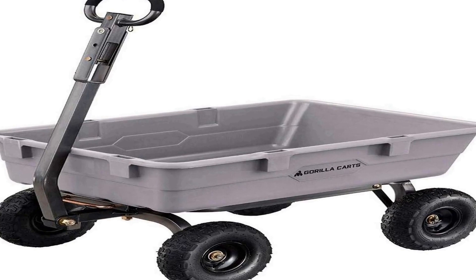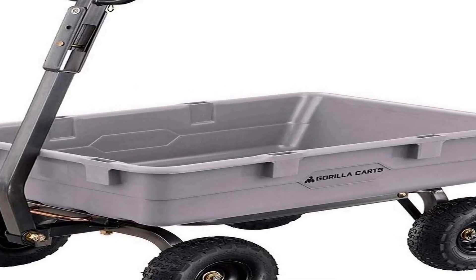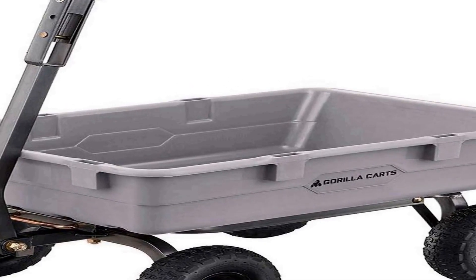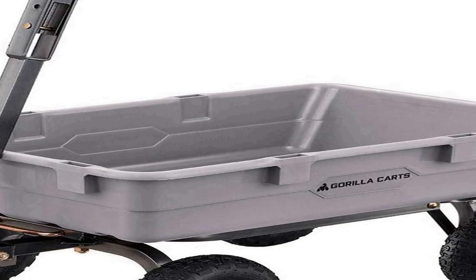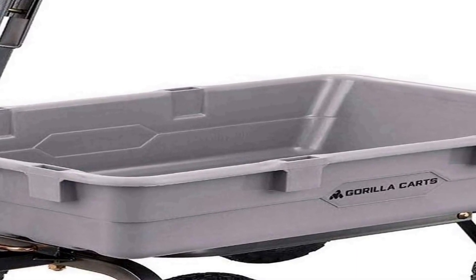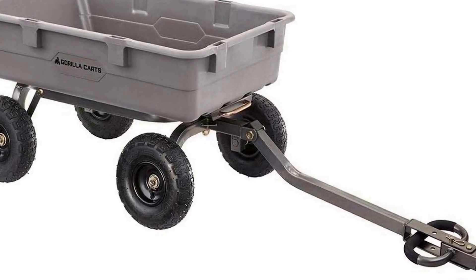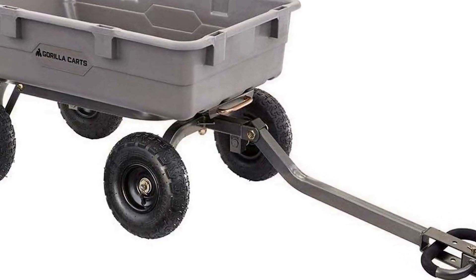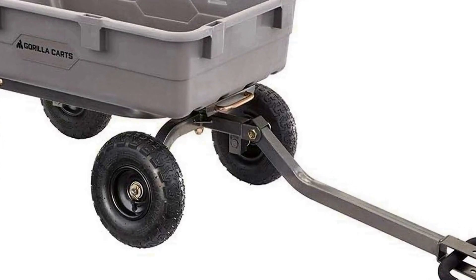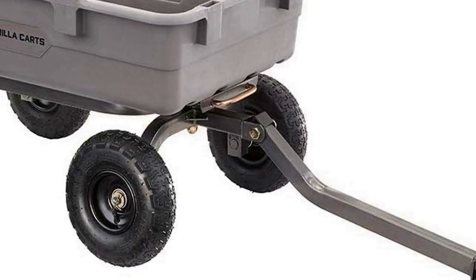The number three on the list is the Gorilla Carts 800-pound capacity heavy duty poly yard garden steel dump utility wheelbarrow wagon cart, a versatile and robust gardening tool designed to make your outdoor tasks easier and more efficient. With its impressive 800-pound weight capacity, this cart can handle heavy loads of soil, mulch, or other materials with ease, making it an excellent choice for both professional landscapers and DIY garden enthusiasts.